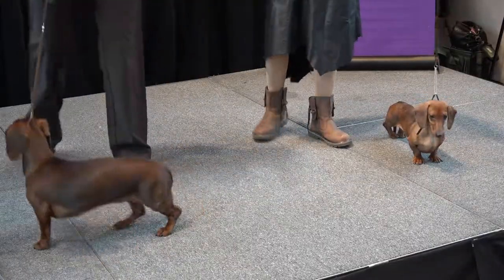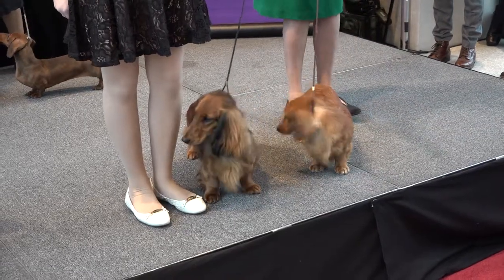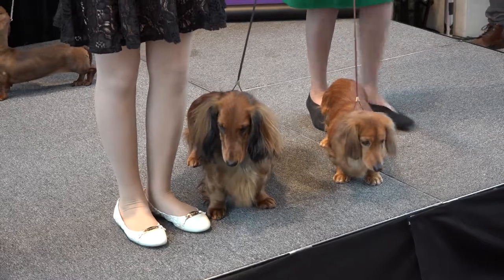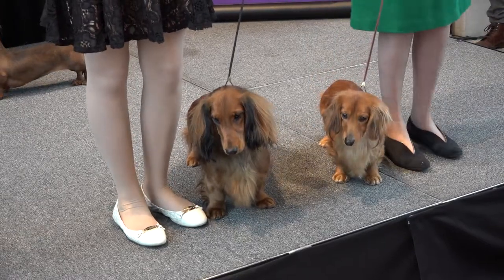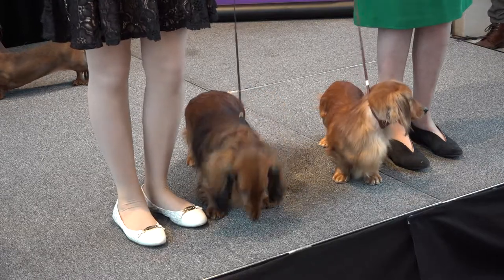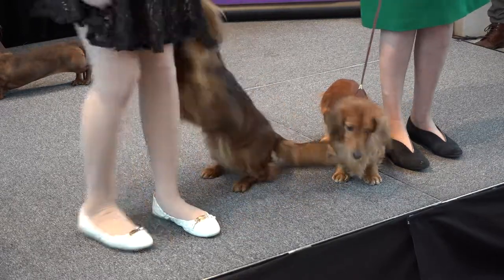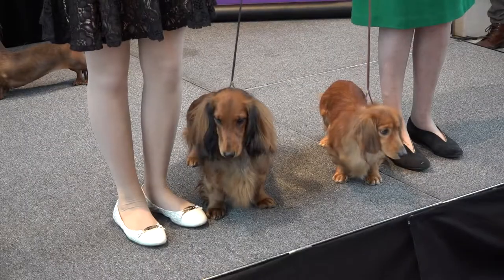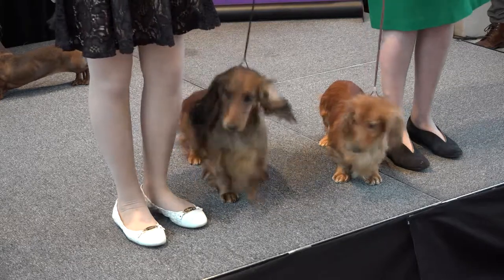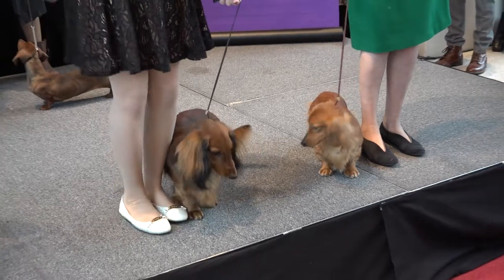Next, we have the long-haired dachshund. The sleek, glistening, often slightly wavy hair is longer under the neck, the fore chest, the underside of the body, the ears, and behind the legs. This coat variety gives the dog an elegant appearance and was protective in colder temperatures when hunting. They come in many colors — red is the classic color, and black and tan is also very popular.